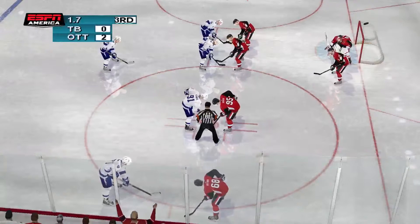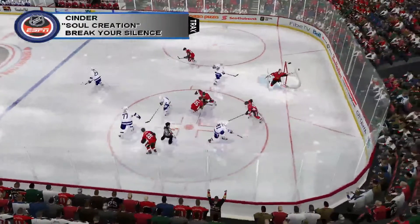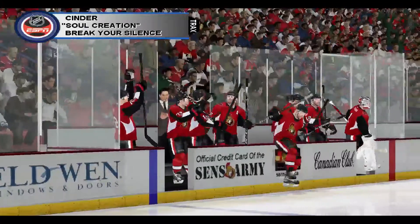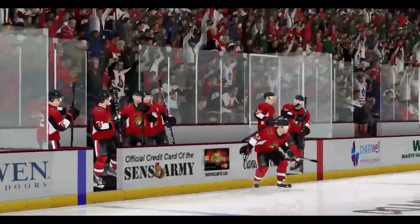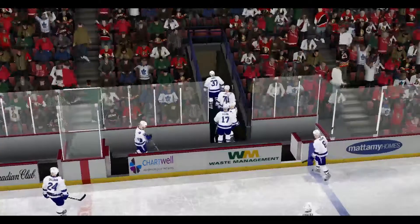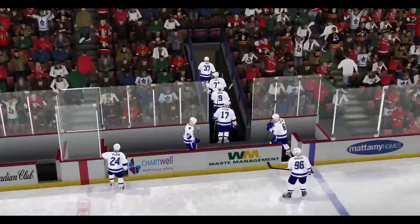They're getting ready for the face-off. Skipkos shoots it quickly — it's all over. Ottawa wins it. Winning the vast majority of face-offs proved to be the key in tonight's contest. They did a great job of getting the puck, and ultimately it won them the game.